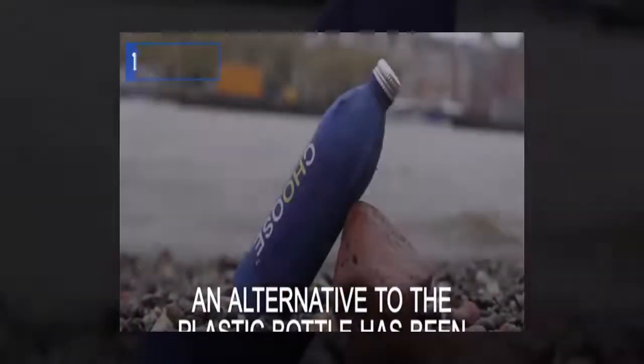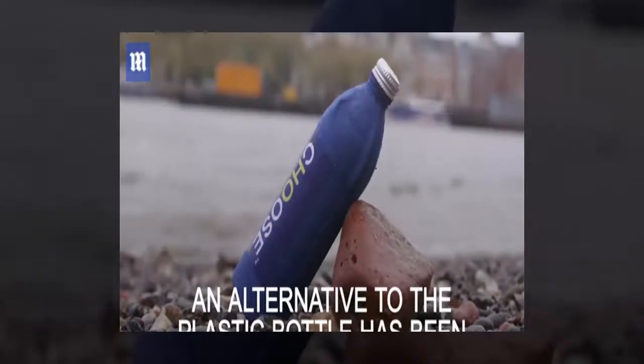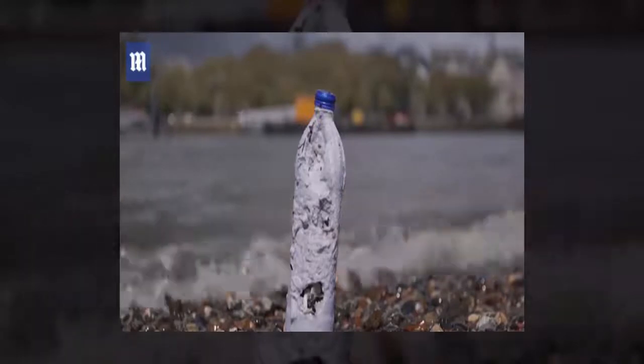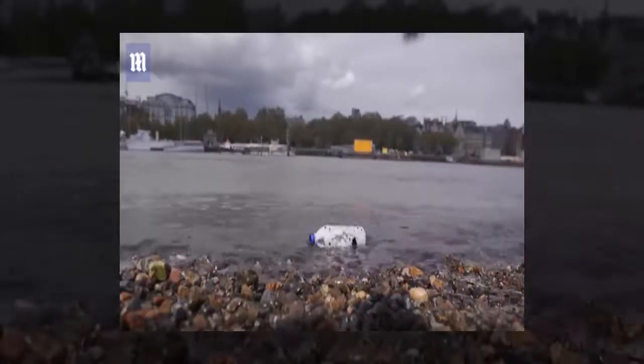Bottles are a major contributor to the increasing amount of plastic waste in the world's oceans. Researchers warned 8 million tons of plastics currently find their way into the ocean every year, the equivalent of one truckload every minute. As most plastics are produced for single-use applications, these materials will persist in the environment for centuries. We really want to get our bottles on shelves and into people's hands as soon as possible; if we can stop even one plastic bottle ending up in the environment it will be worth it, said Mr. Longcroft.